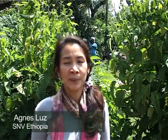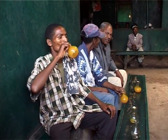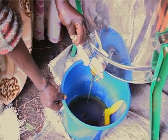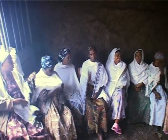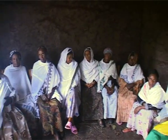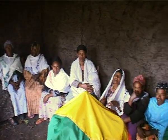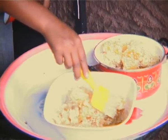Ethiopia is the biggest producer of honey in Africa. Most of it is consumed locally as honey wine, which is a popular drink among Ethiopians. Only a small portion is processed into table-grade honey. SNV invested in the sector because of its potential to increase production of table-grade honey.